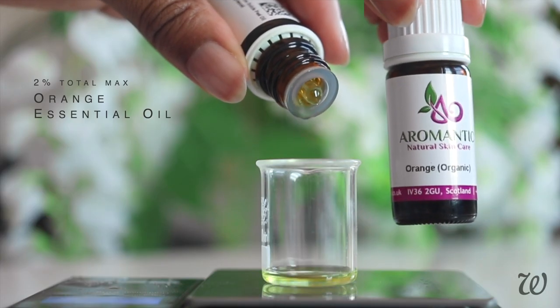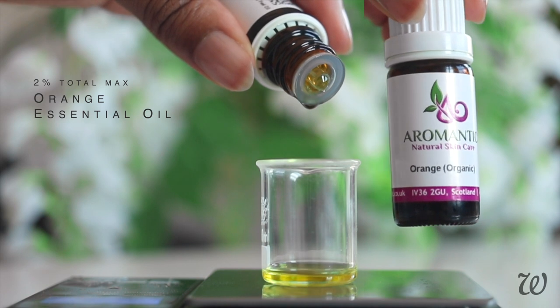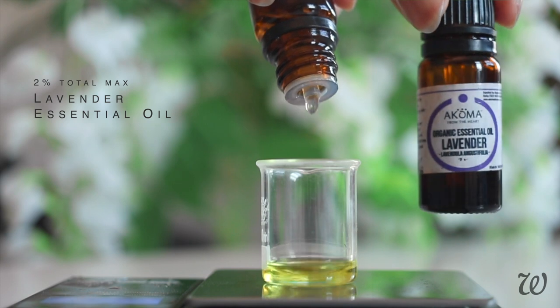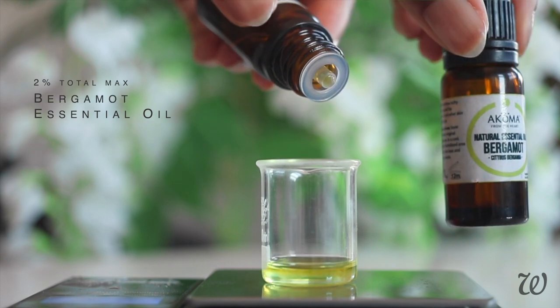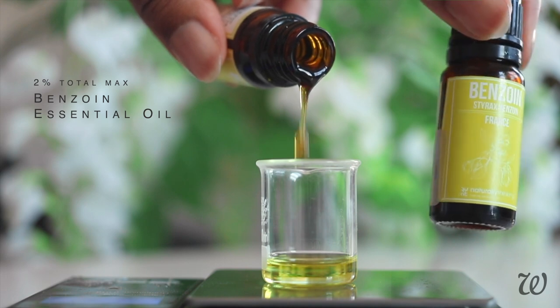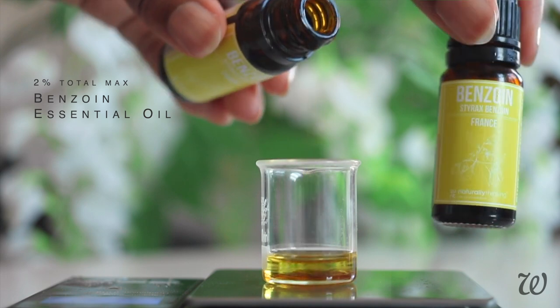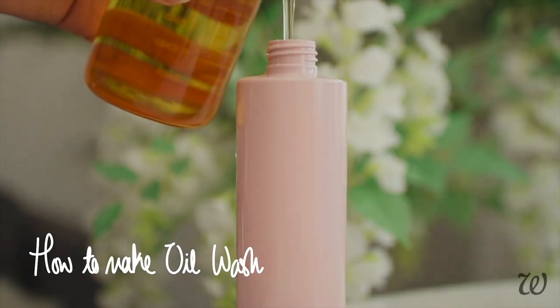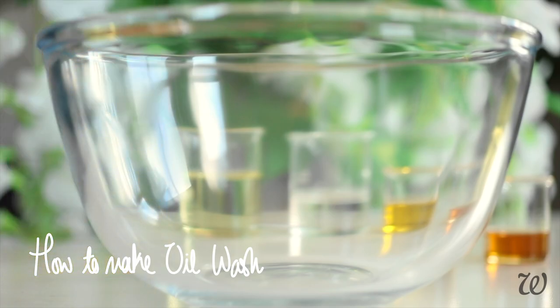As for the fragrance, it's anyone's guess. I'm not even going to attempt to recreate that signature scent, but I will use a few natural essential oils to give our DIY oil wash a citrusy sweet fragrance. You don't have to stick to the ones I'm using — feel free to use any combination of essential or fragrance oils that you prefer. Other than being a little heavy on the synthetic cleansers and fragrances, it's great to see that this is a pretty straightforward product with no real filler or bulky ingredients — just a blend of cleansers and oils.